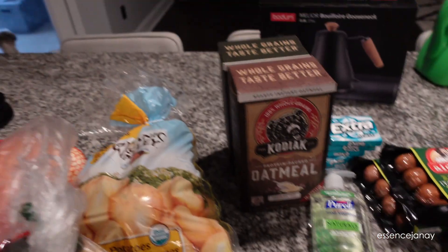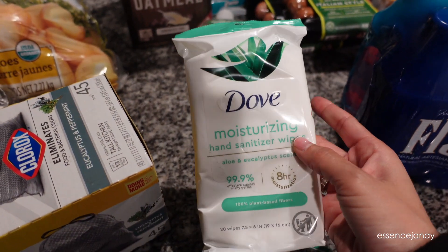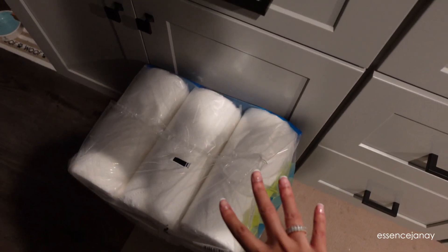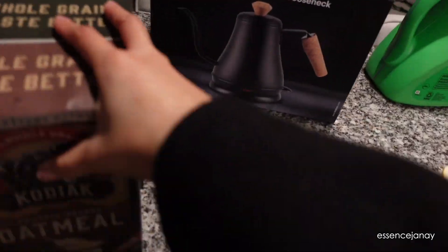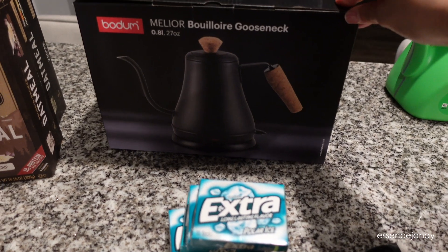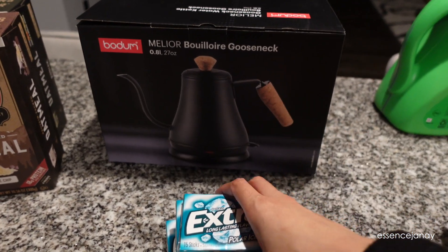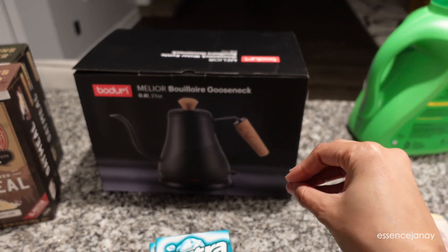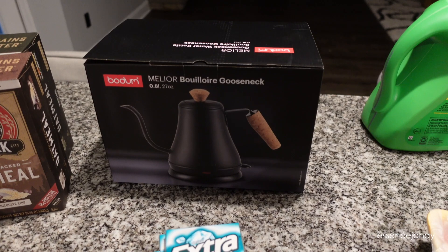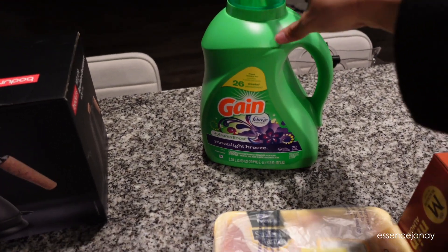Potatoes, sweet onions, whole baby bella mushrooms to cut up myself, and avocados for avocado toast. DG water — love that. Purell hand sanitizer for my girlfriend's car. Dove moisturizing hand sanitizer wipes to keep in my car. Garbage bags, paper towels. And I got a Bodium electric kettle from Target — same brand as my frother — so now I can make matcha and tea without having to pull out the Keurig. Also laundry detergent.